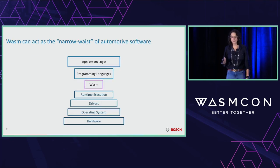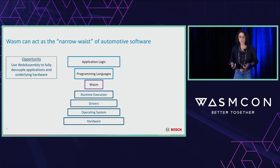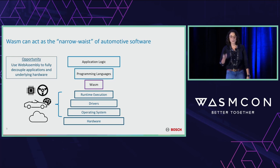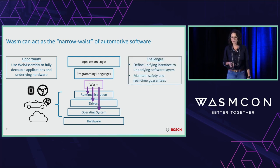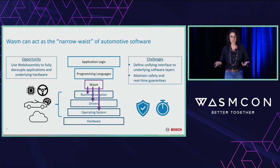We think we could potentially use WebAssembly as that kind of narrow waist of automotive software. If we do it right, we can use WebAssembly to fully decouple programming languages and the applications built using them from the underlying schedulers, drivers, and operating system. That would let us slot in an application on top of any hardware running in your vehicle and any of their associated software stacks. The trouble is that each of these software frameworks has a very particular way of interfacing down to those lower layers of the stack, and they need to do this to access the real data your car is processing. So the first challenge is defining a unifying interface to these underlying software layers while maintaining the safety and real-time guarantees of those software stacks.